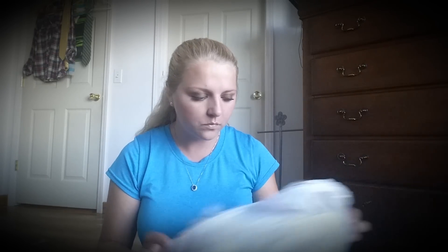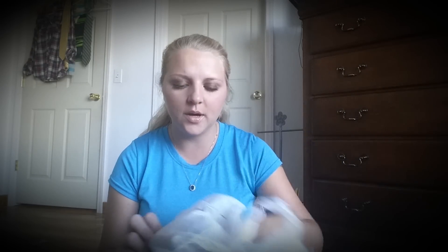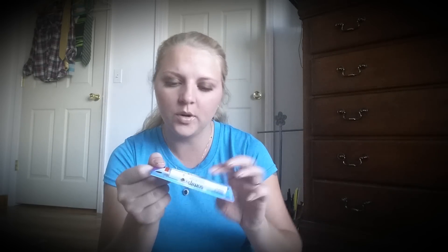I picked up some of these Tic Tacs in Fruit Adventure — I put these in my pocketbook. Then there's another one I knew I had in here — I actually got this from Big Lots. This is the Soft Lips Limited Edition in Praline Brownie. Y'all know how much I love my Soft Lips, they're awesome, so I bought that.